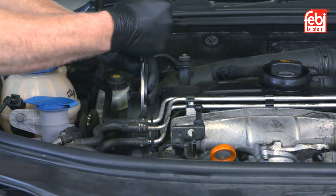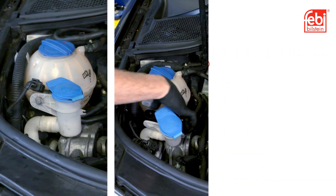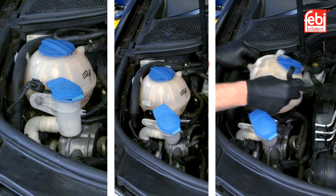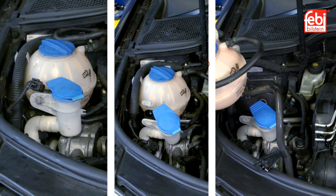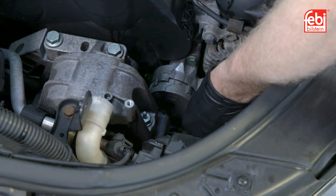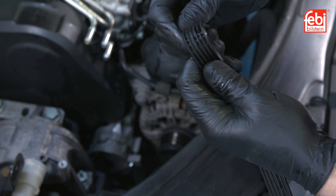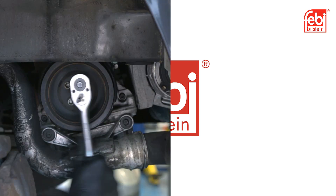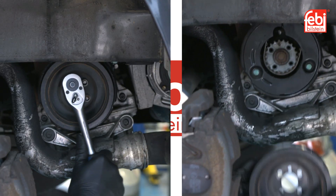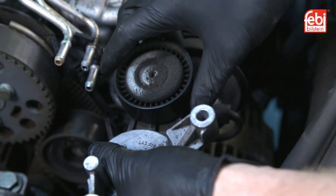The coolant was drained, followed by the removal of the fuel filter, windscreen washer reservoir filler and coolant expansion tank. The auxiliary belt tensioner was locked into position and the belt was removed and inspected. The crankshaft pulley was removed, followed by the timing belt covers and the auxiliary belt tensioner.